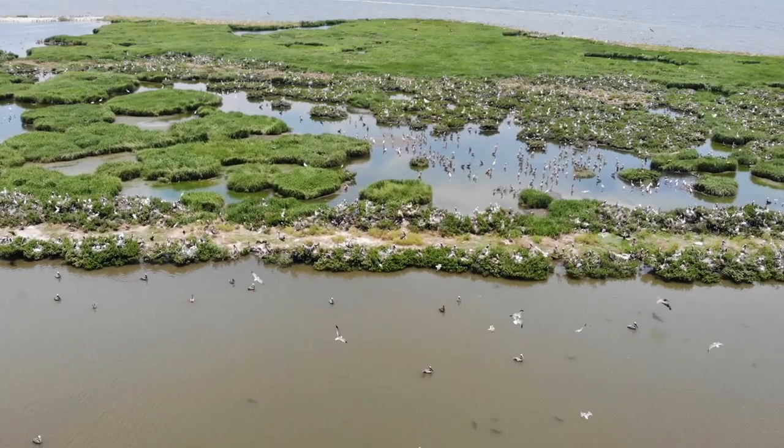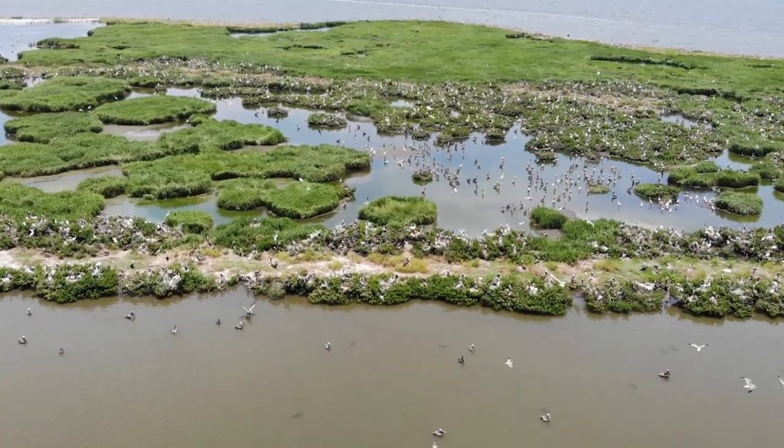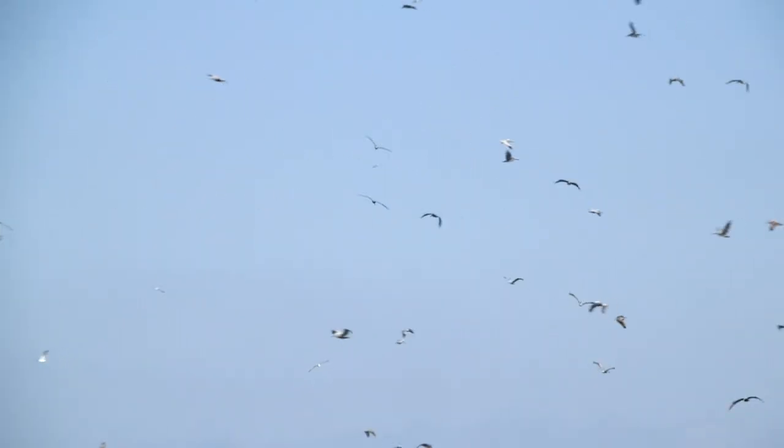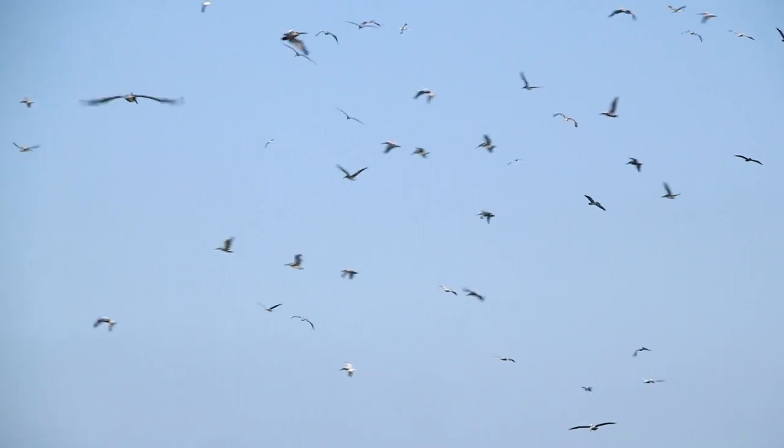The Coastal Protection and Restoration Authority, using money from the BP oil spill penalties, is going to come out and restore this island to make sure that it's a viable nesting ground for all of these pelicans and the other seabirds here. This is one of the most important places in the state for our state bird, the brown pelican.